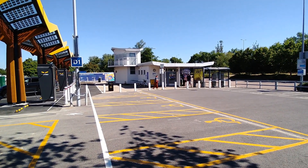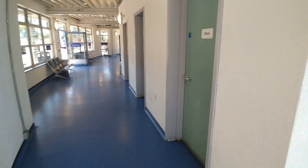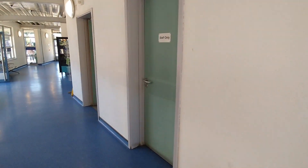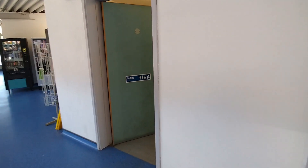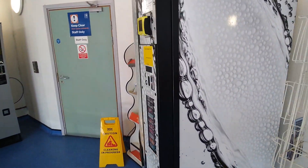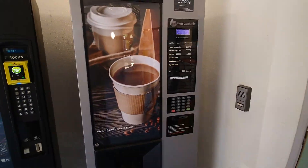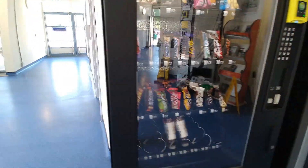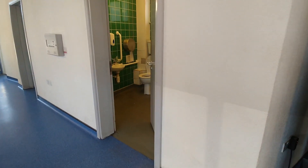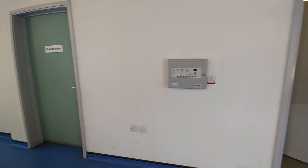Over here we have the bus terminal for the park and ride into Oxford. Walking in here we have got some public toilets and some vending machines — a coffee machine, a snack machine, another toilet — so two toilets and two vending machines.